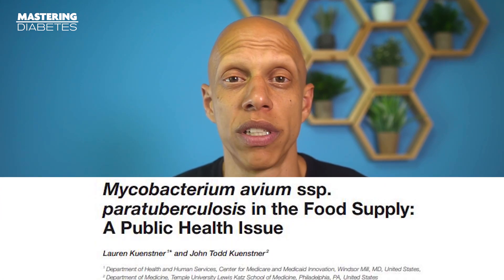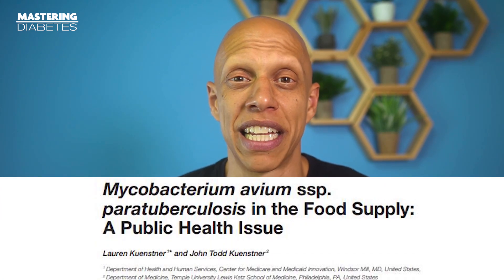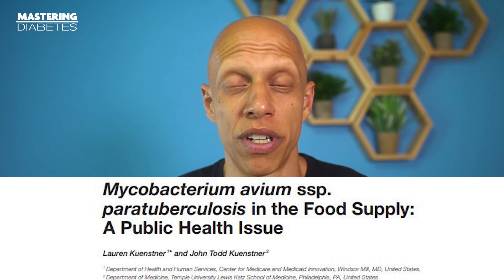So how present is MAP? Unfortunately, according to one study which investigated the presence of MAP in over 2,500 different milk products, about 2.8% of them contained living MAP bacteria. This means that milk and milk products are a vehicle that transports infectious bacteria directly from cows to humans, increasing your risk for developing various autoimmune diseases, including type 1 diabetes.